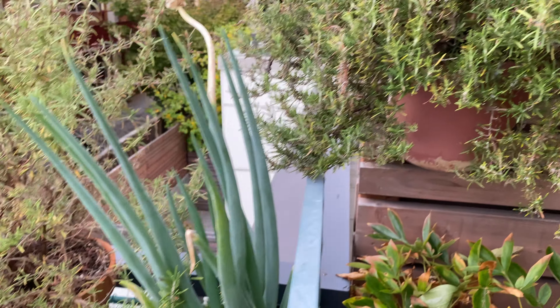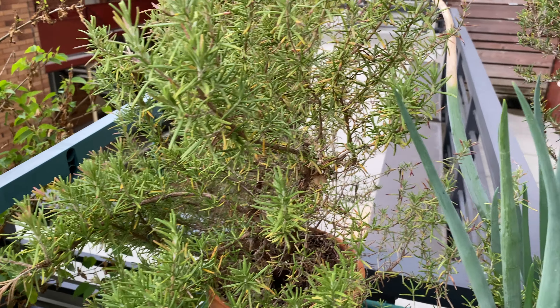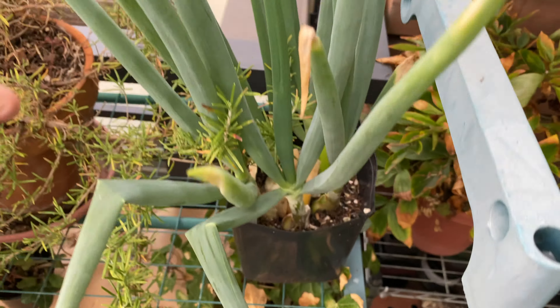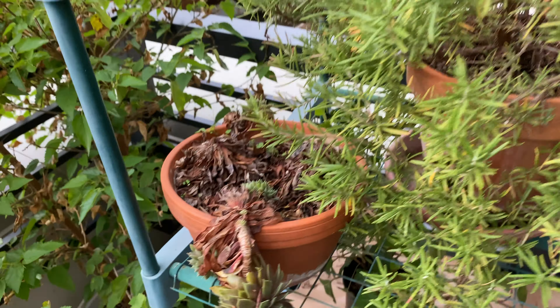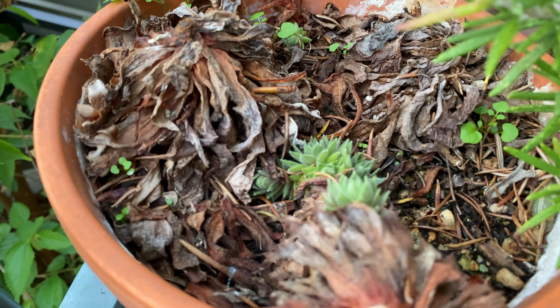Rosemary looks about the same. Here's another rosemary. The green onion is just sending out a lot of new leaves. And here's the succulent that I pruned — looks like it's recovering pretty well.